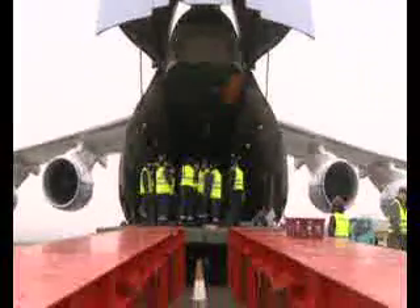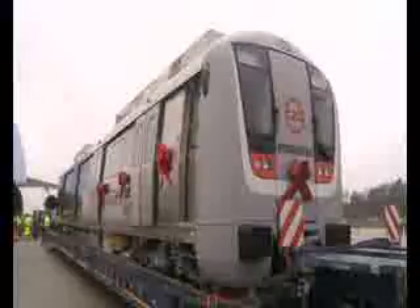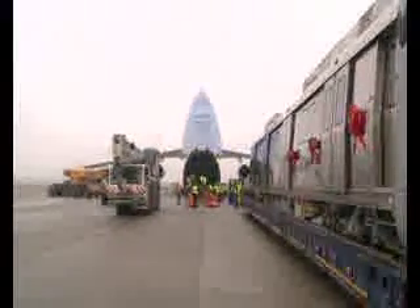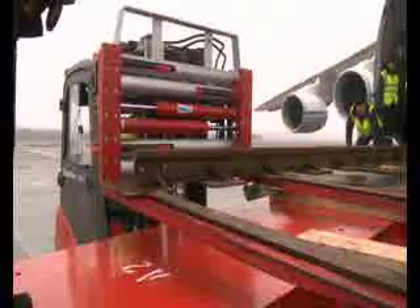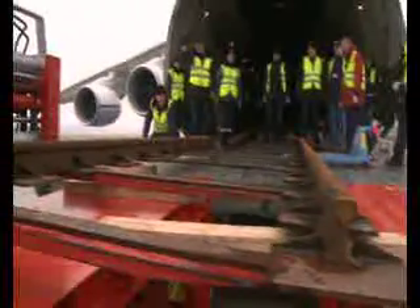The inaugural Movia Metro vehicle travelled in style to its new home aboard an Antonov AN124 cargo plane. It's the first of a 424-car fleet being built by Bombardier for customer Delhi Metro Rail Corporation. The corporation ordered the new Metro cars one and a half years ago, in transactions valued at over 500 million euros.